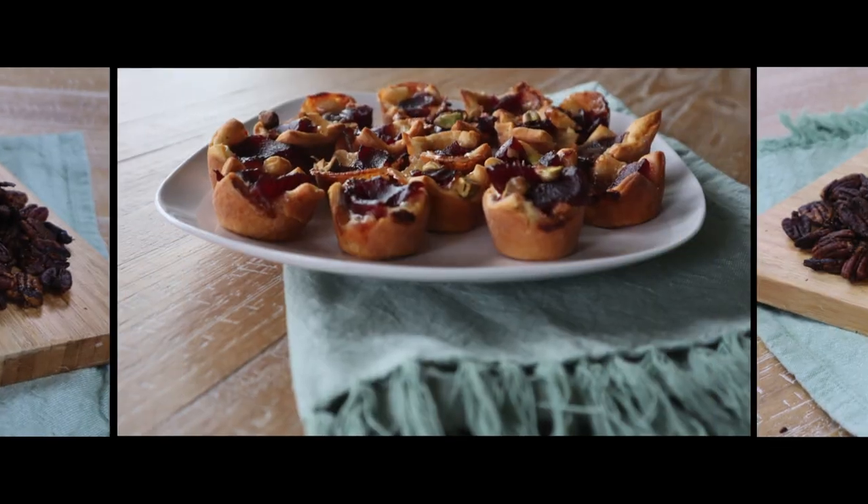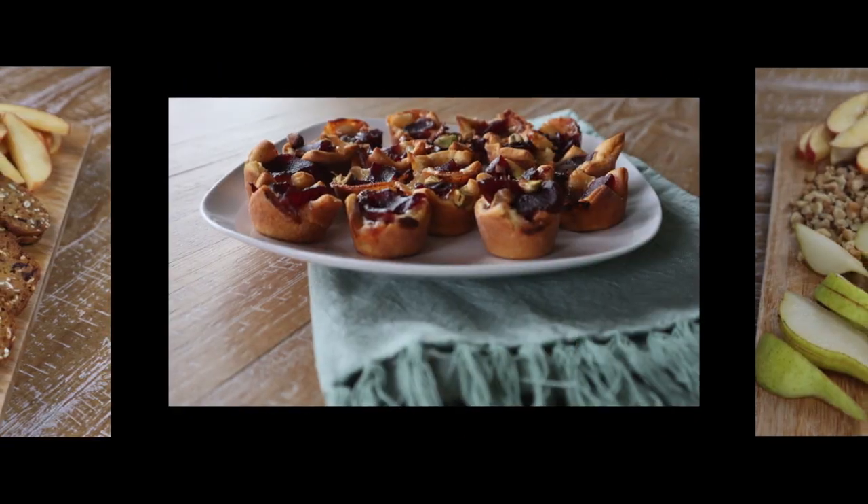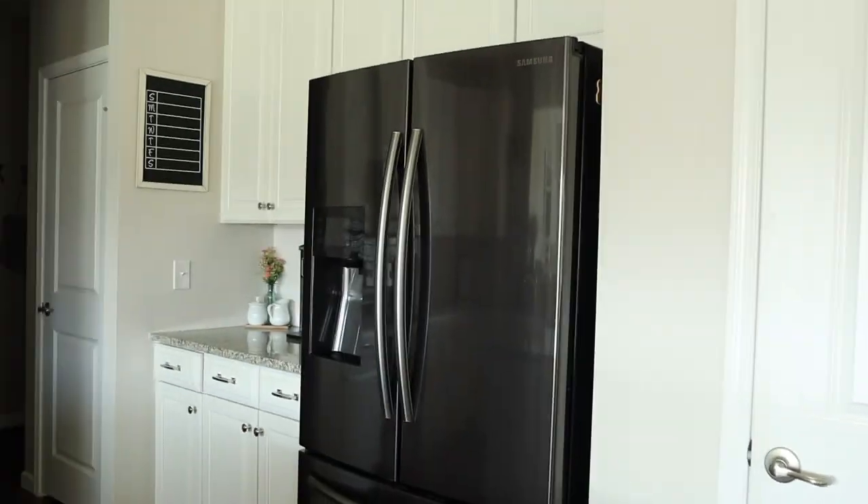Are you looking for some easy yet elegant appetizers that everyone will enjoy? Then you're in the right place. Meet me in the kitchen.